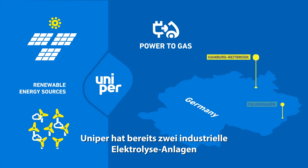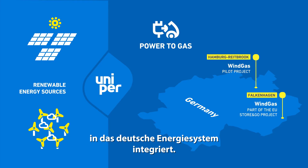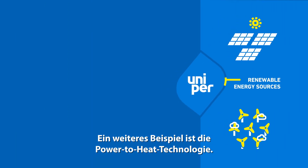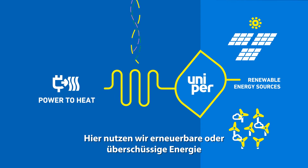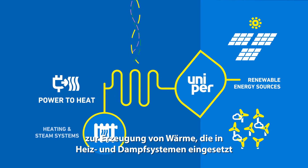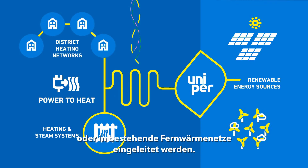Uniper has already integrated two industrial-scale electrolyzers into the German energy system. Another example is the power-to-heat technology. Here, we use renewable or excess energy to produce heat that can be used in heating and steam systems, or be injected into existing district heating networks.